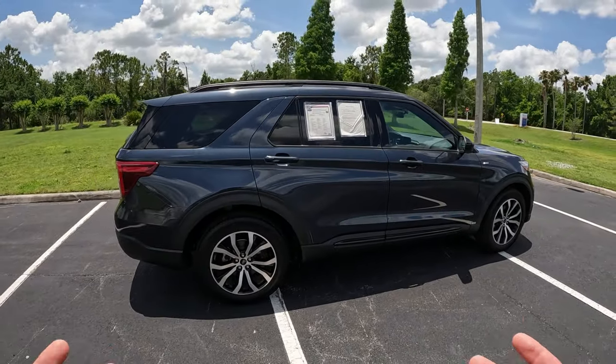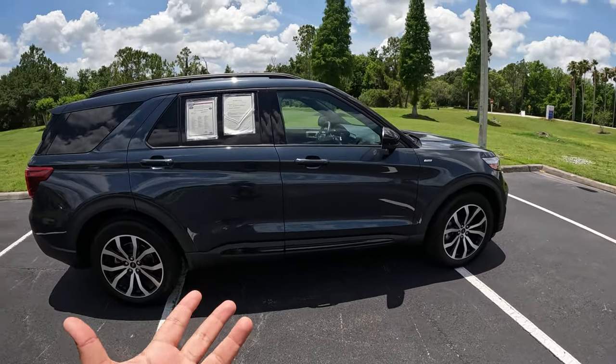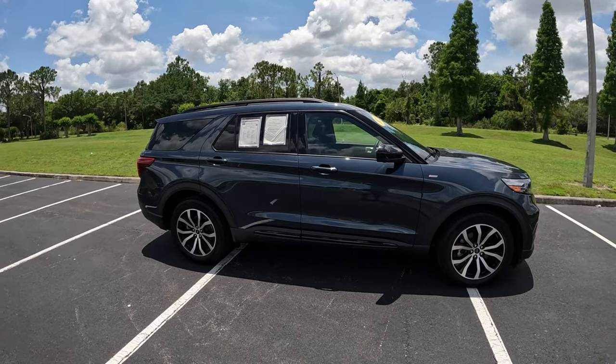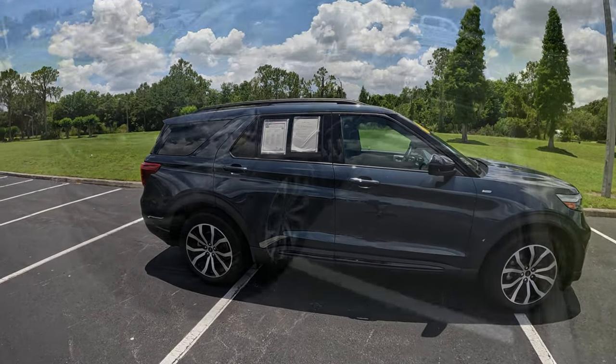This model is in rear-wheel drive, but you can also get front-wheel or all-wheel drive as well. The ST you can also get in rear-wheel drive. This is just a rear-wheel drive model, which is great here in Florida because we don't have any snow.